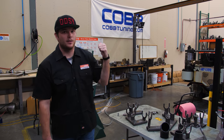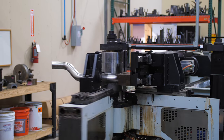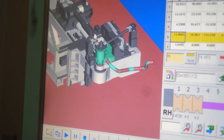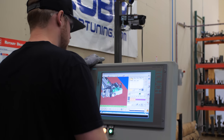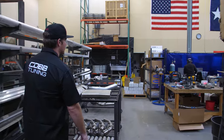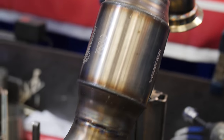Back behind me we've actually got the pipe bending section — this is where we bend a lot of our exhausts. And if you head on over here, this is actually the welding station. You can see Shady over here welding up what looks like a downpipe.